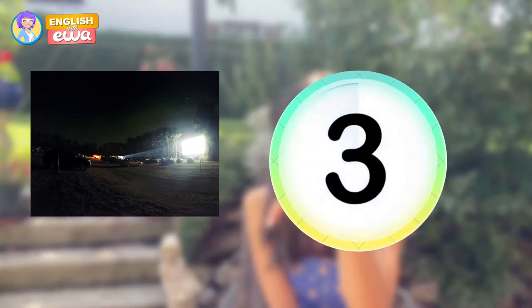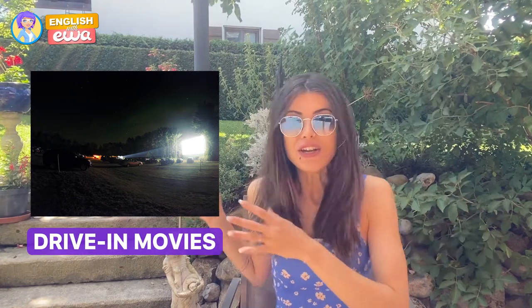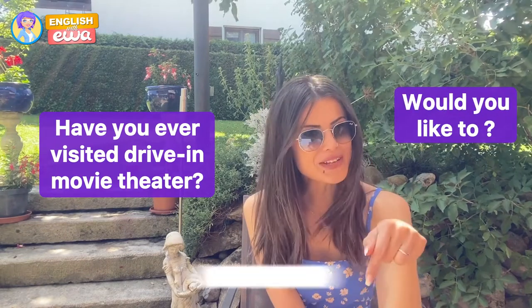The next activity is more for the night time. On warm summer days, you can watch a movie but not go to the movies — rather, like in a parking lot or an open space. This is called drive-in movies. There is a big screen, you just drive, park your car, and watch the movie from your car. It's really interesting and different. Have you ever tried this? Would you like to try it? Let me know in the comment section below.